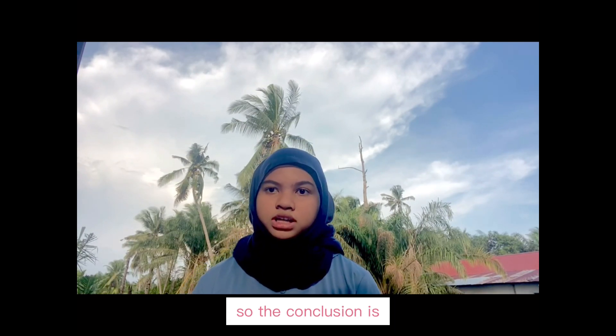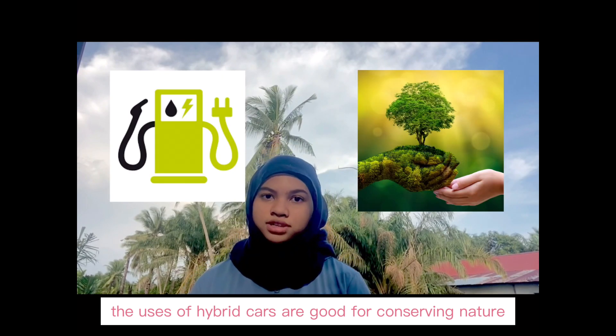So, in conclusion, the use of hybrid cars is good for conserving nature.